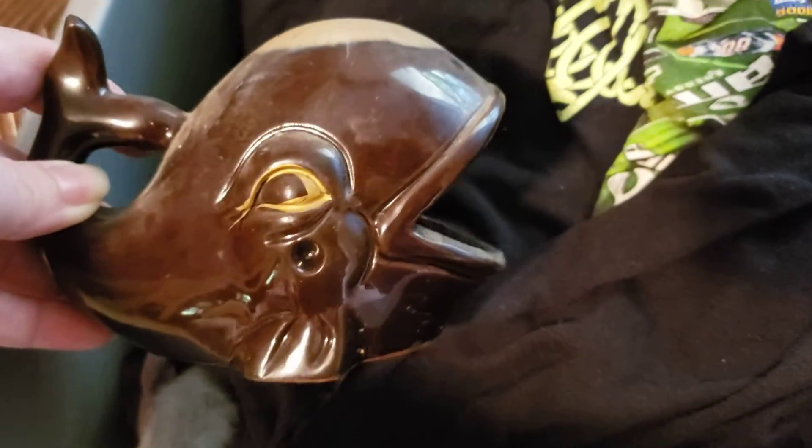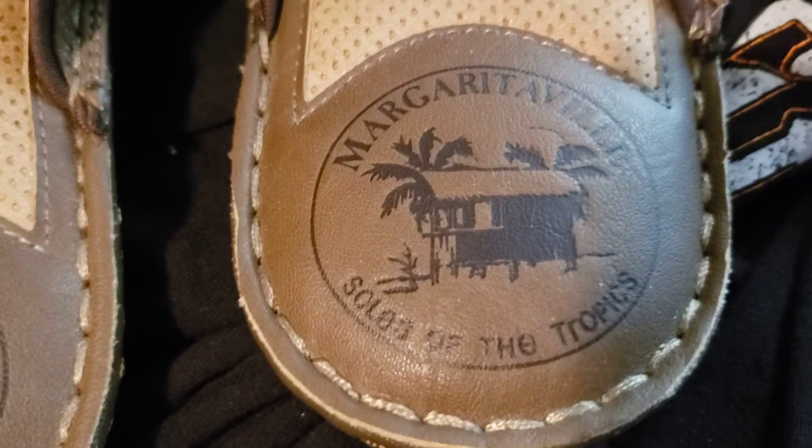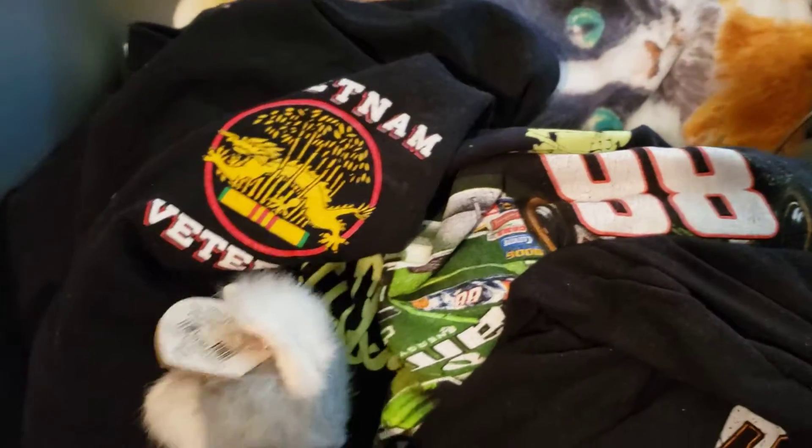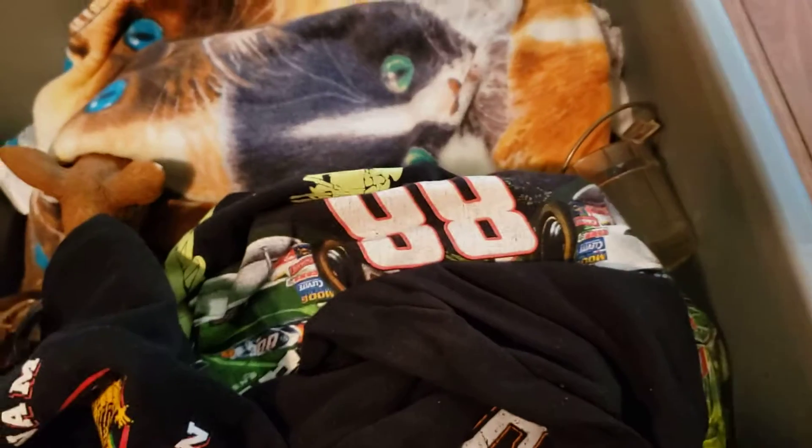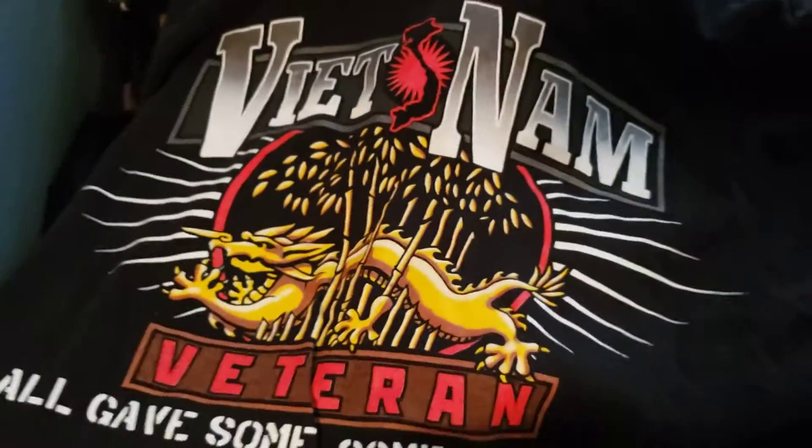I picked these up because they're basically in new condition — it doesn't look like they were ever worn. They say Margaritaville, Souls of the Tropics — really neat men's sandals. Then I got a Mickey and Minnie mug for my booth, and a tie with a kitty cat in an outfit — those go well in my booth. I also picked up a Vietnam veteran shirt in great shape with no tags, so I don't know the size, but it has 'All Gave Some, Some Gave All' on the back.